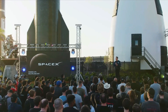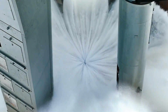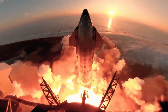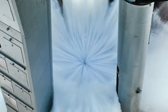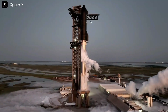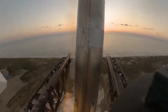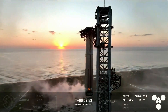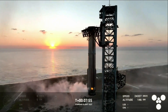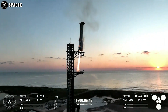But SpaceX didn't back down. They revamped the infrastructure, including installing a water deluge system to absorb heat and shock waves during liftoff. Flight 5 marked a turning point — the water deluge system worked flawlessly, protecting the pad from heat and vibrations. This success reflects SpaceX's vision of rapid reusability, where rockets launch and land repeatedly with minimal downtime.